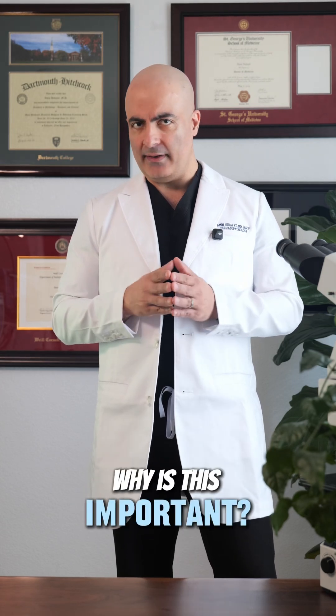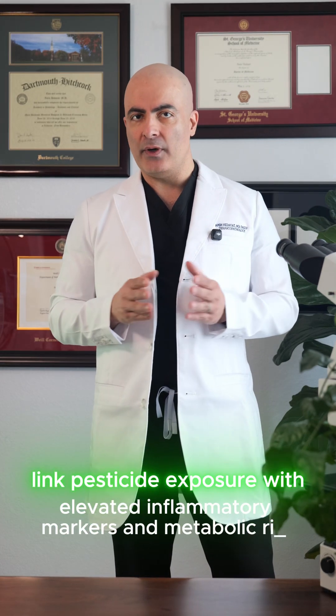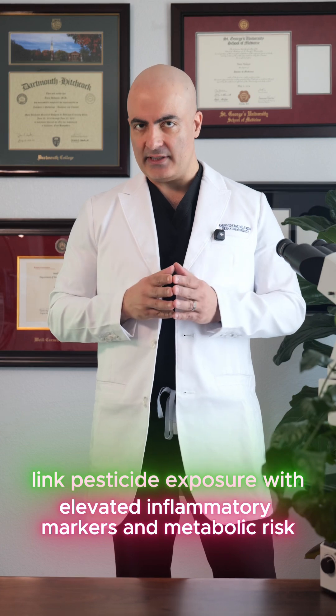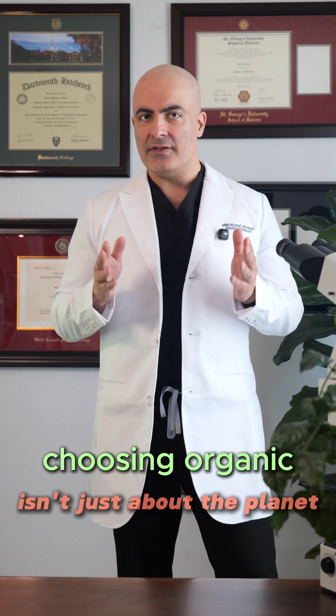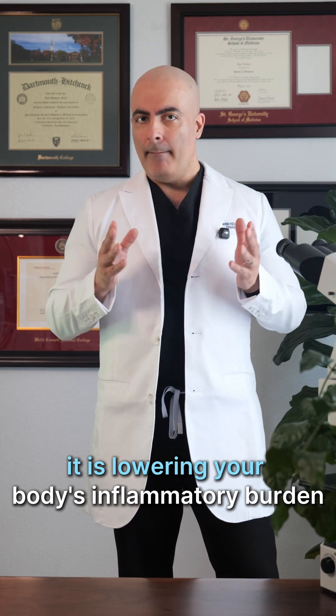Why is this important? Research including Environmental Health Perspectives links pesticide exposure with elevated inflammatory markers and metabolic risk. So choosing organic isn't just about the planet — it's lowering your body's inflammatory burden.